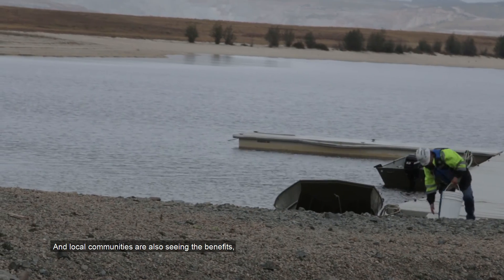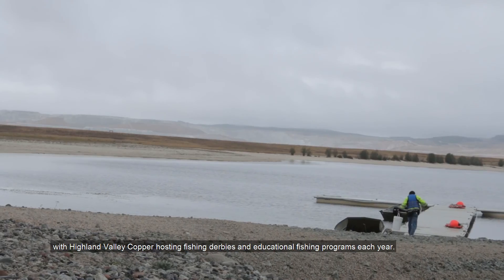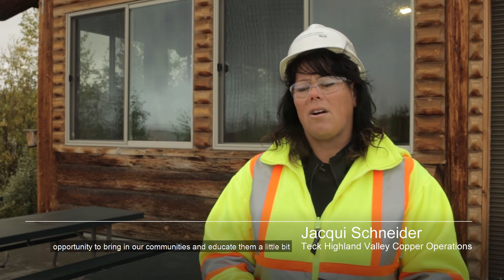Local communities are also seeing the benefits, with Highland Valley Copper hosting fishing derbies and educational fishing programs each year. Having a reclaimed habitat like Trojan Pond gives us a great opportunity to bring in our communities and educate them on what happens after mining.